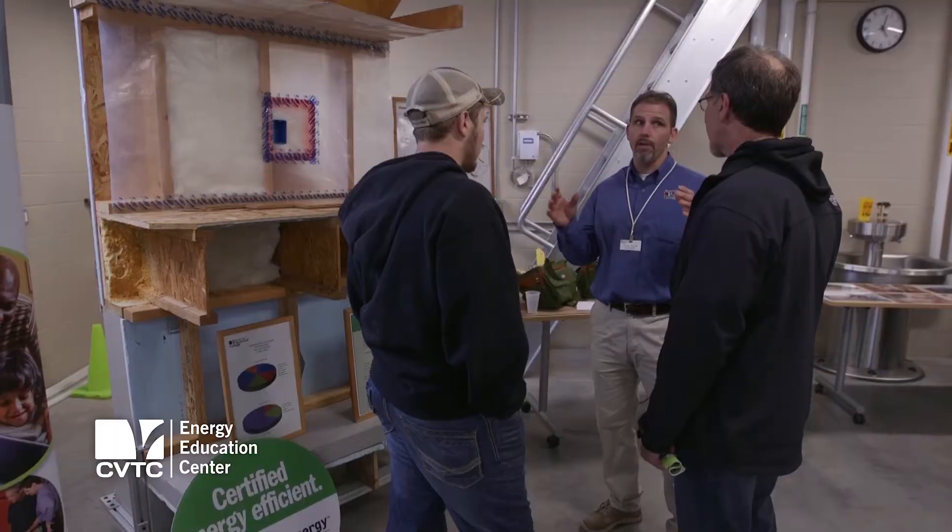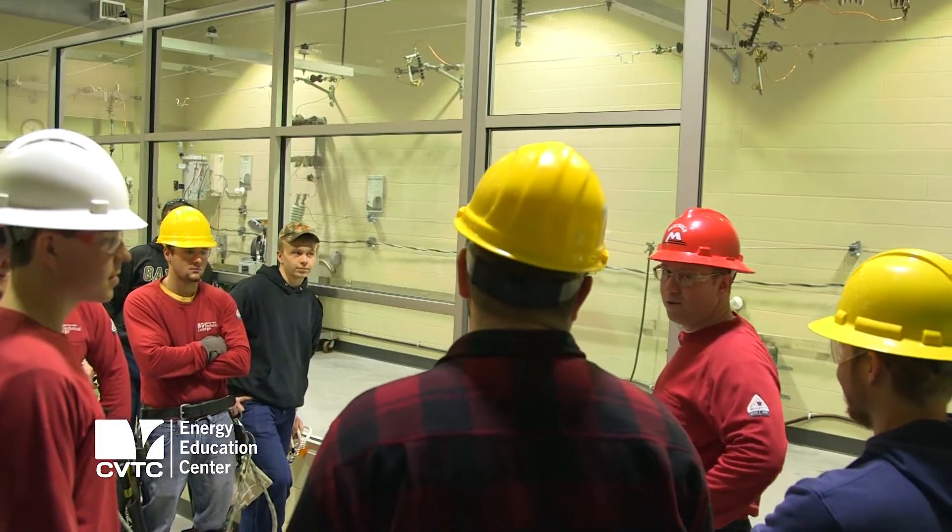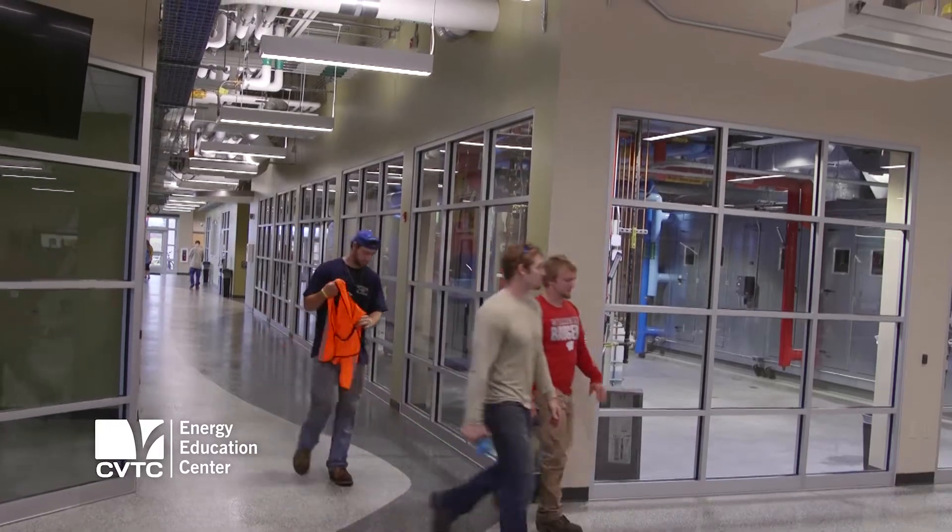Most of the instructors talk to students before they even apply — on career tours or at open houses. So we've really been a part of their journey before they even got here, while they're here, and then once they leave. We really care about our students and treat them like family. The teachers and instructors are awesome — you couldn't ask for anyone better — and the Energy Center is just a beautiful center.